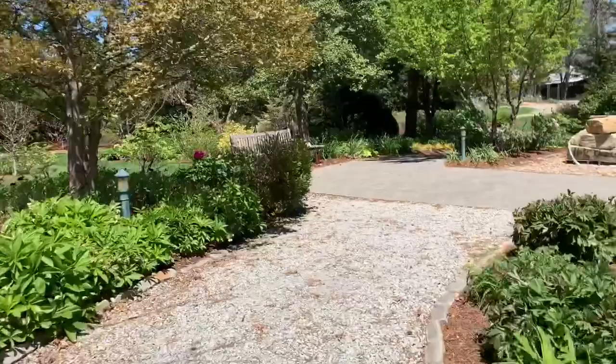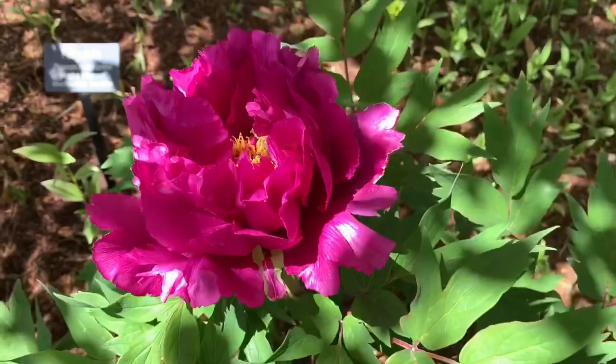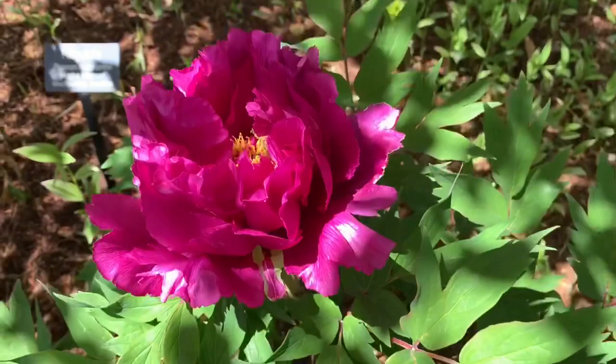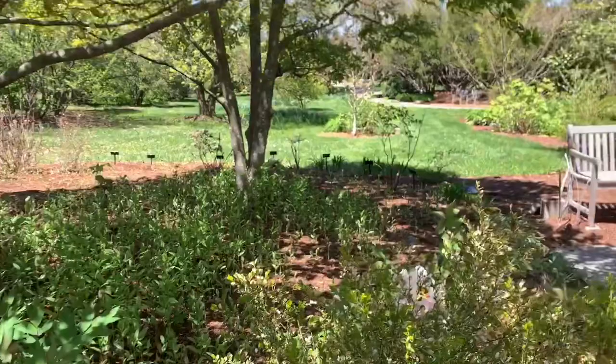Here's a tree peony that's in bloom, and these buds are ginormous — they're quite big. They produce these fantastic large bright flowers. Next we'll jump up to the castle display.